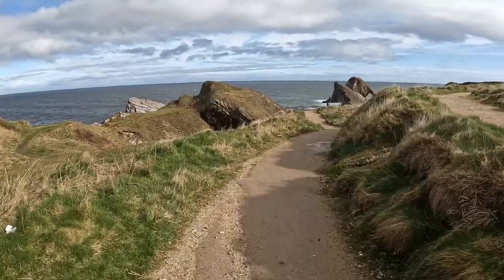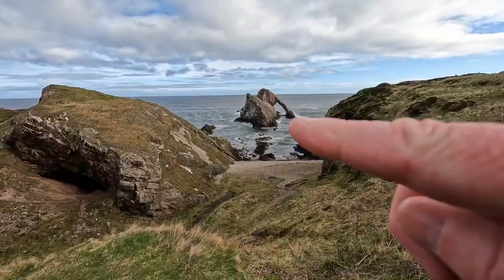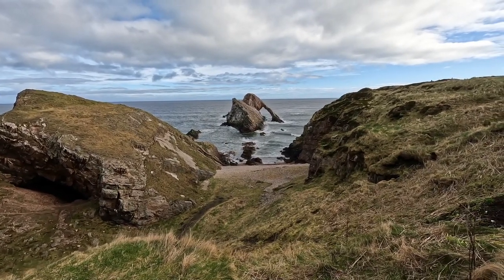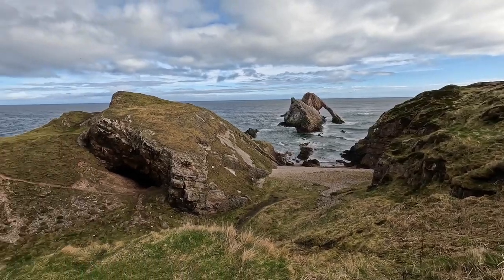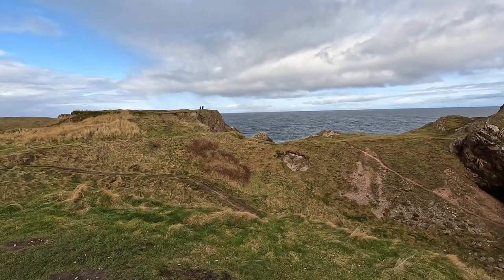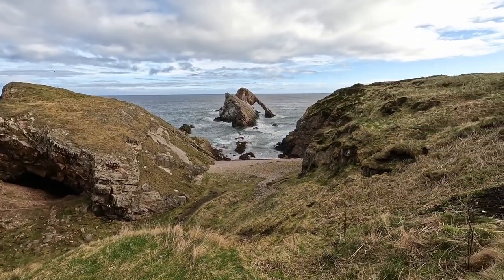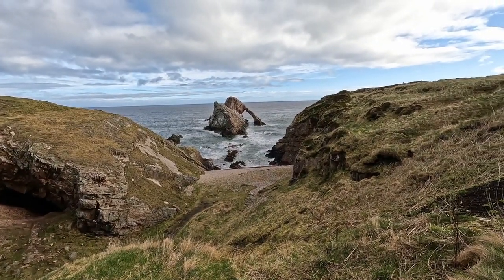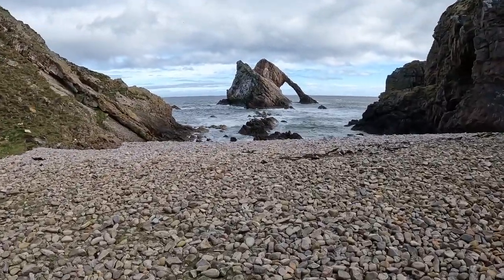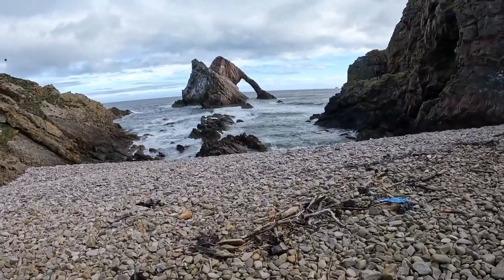We're making our way to Bowfiddle Rock now and there it is ahead — wow — you can see the little cave arch there. A lovely bit of coastline. Looking forward to this. In the middle of the day there's not much you can do with the light but it's still going to be very enjoyable. It's really windy up here but I'm hoping it might be slightly sheltered lower down. Here we go — quite a rough sea this morning.